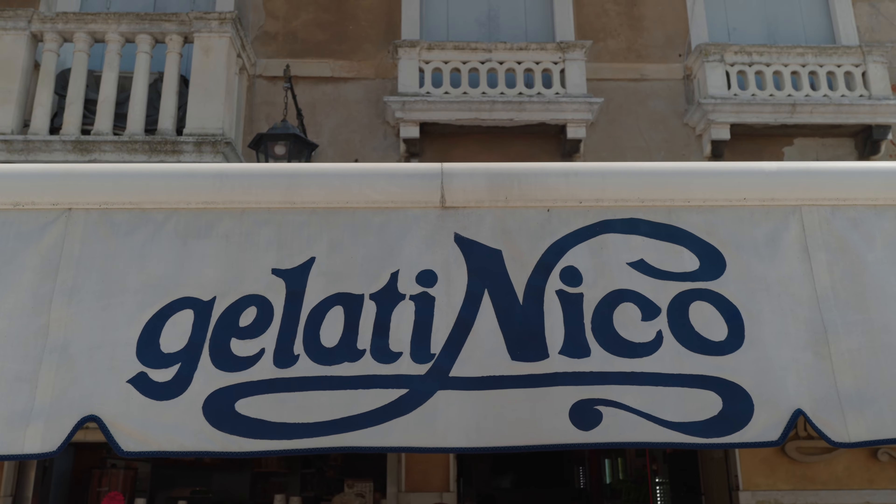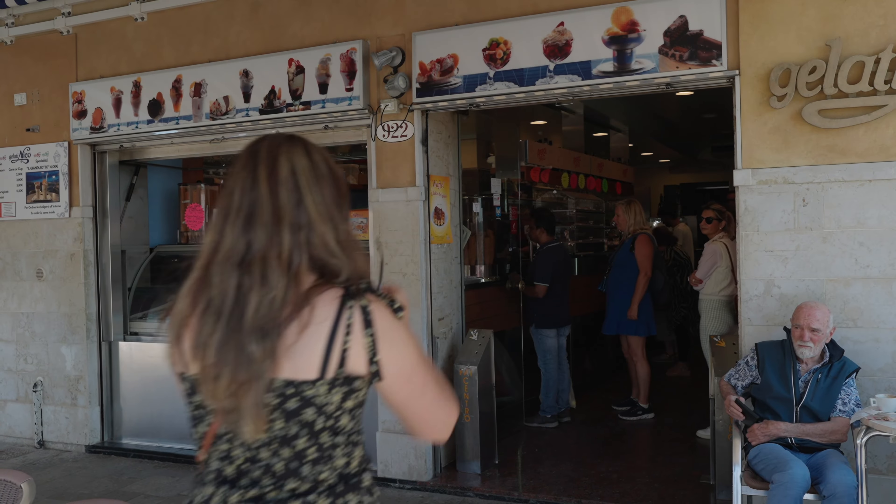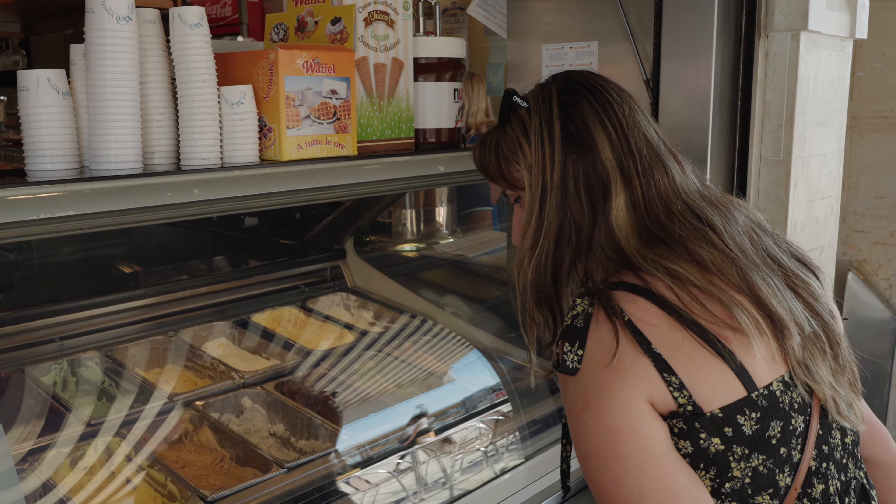Gelati Nico's best feature is probably this view. Being right next to a canal has its perks, like being able to watch the gondoliers. And another thing to mention is that you don't even have to stand to do it.